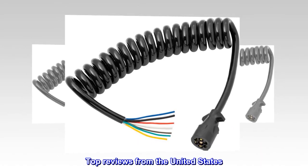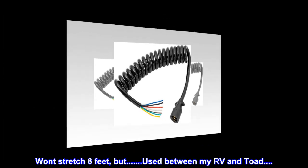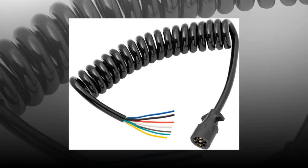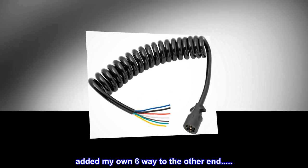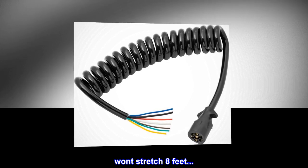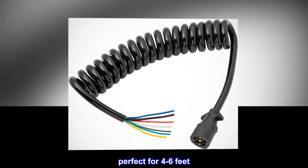Top reviews from the United States. Stretches 8 feet, but used between my RV and towed vehicle. Added my own 6-way to the other end. Stretches 8 feet — perfect for 4 to 6 feet.